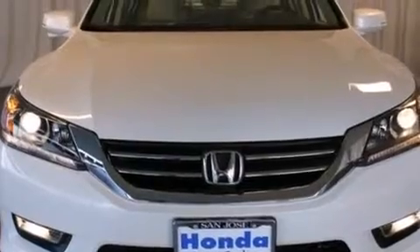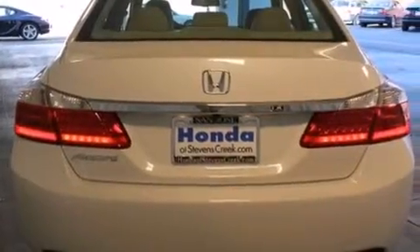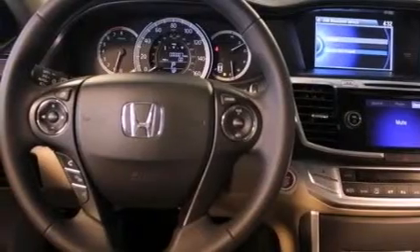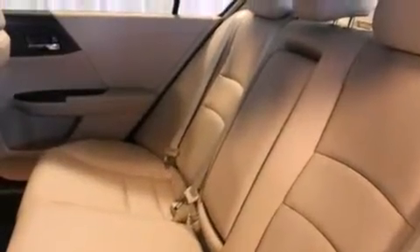Features include a power moonroof, a premium audio system, cruise control, a CD player, a leather-wrapped steering wheel, a passenger side vanity mirror, front side impact airbags, air conditioning with automatic climate control, an auto-dimming rearview mirror, and heated seats that can warm you up in seconds, keeping you and your passengers comfortable the whole trip.